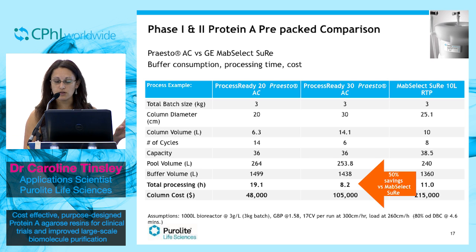However, if you compare the two columns, there are fewer cycles used in Presto-AC. It has a shorter processing time, and all in total you can save up to $100,000 per run. And I'm sure we could all think of something very useful to do with all that money — in fact, you could probably do a whole other purification run.